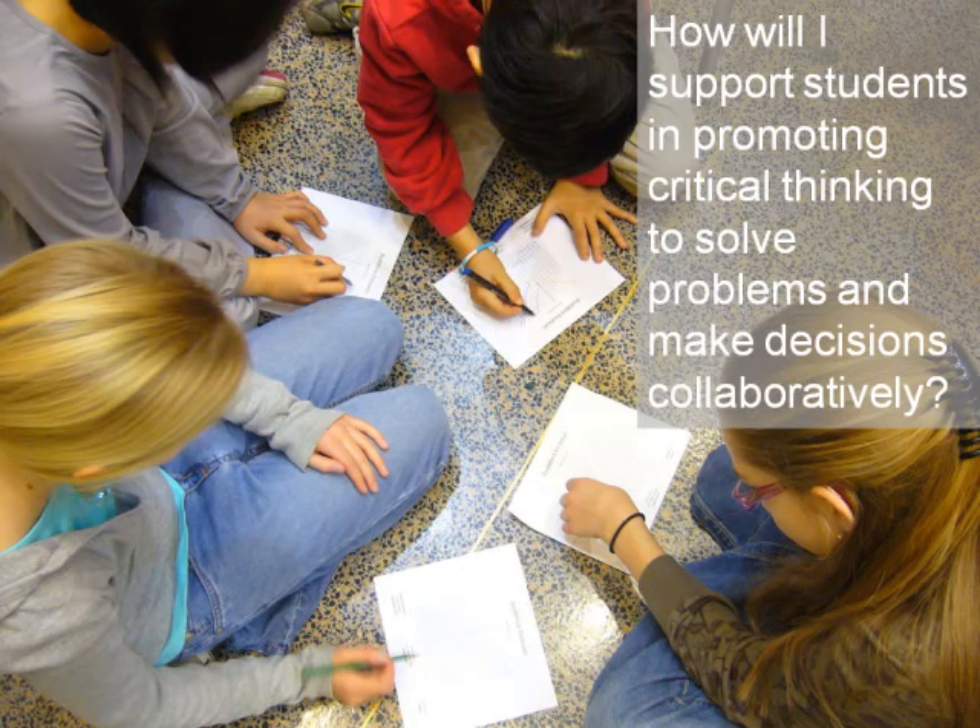How will I support students in promoting critical thinking to solve problems and make decisions collaboratively? These students worked together to complete a math lab. Prior to this, small group guidelines were established that included active-tolerant listening and managing disagreements to achieve consensus to reach a common goal.